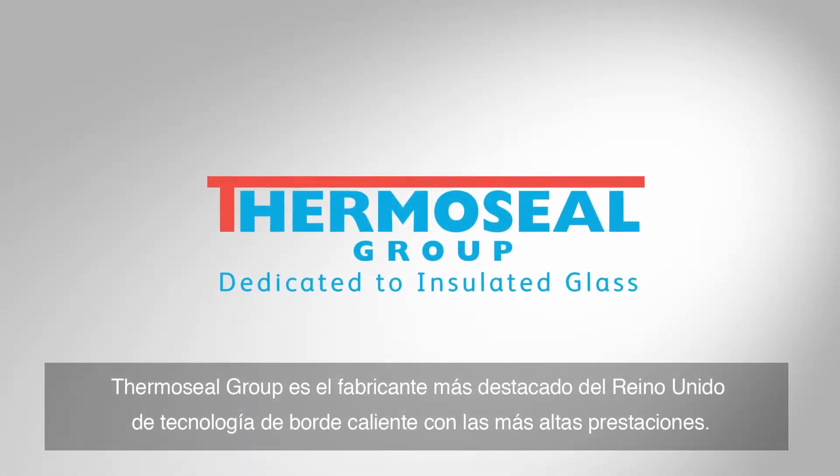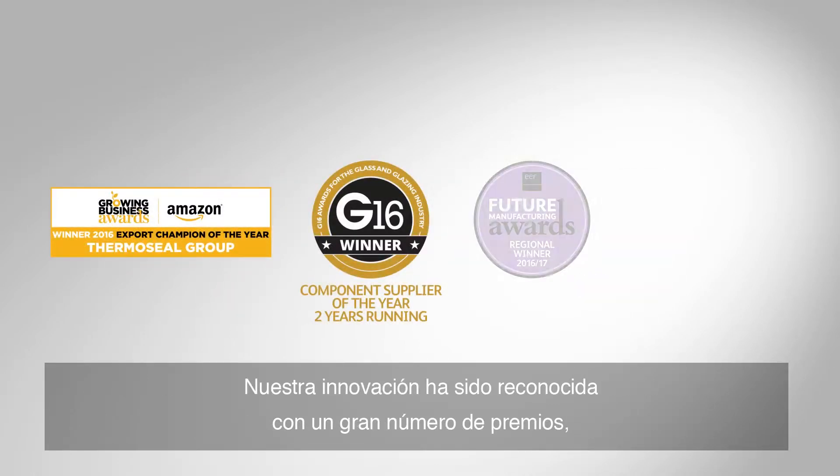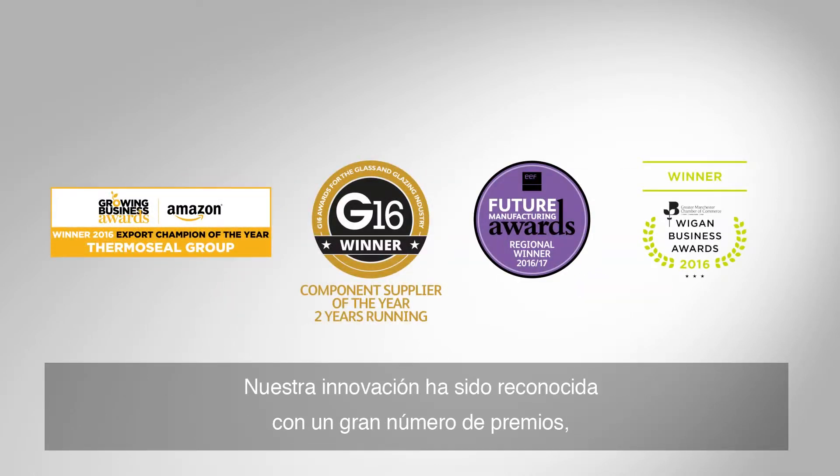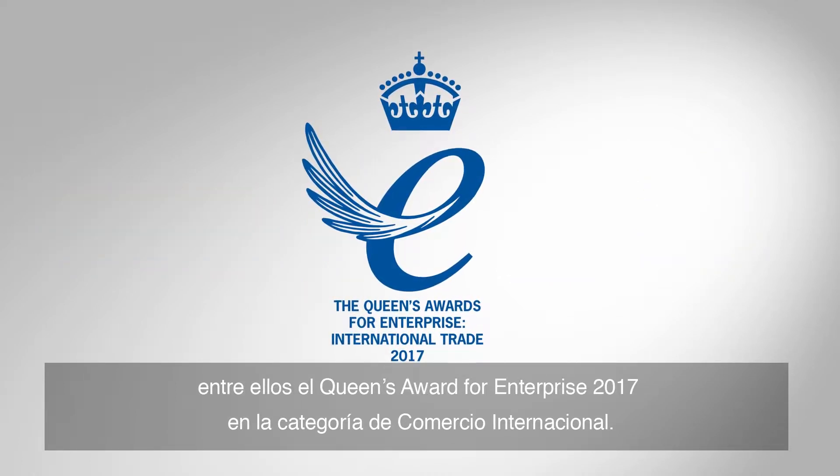Thermoseal Group is a leading UK manufacturer of highest performance warm edge technology. Our innovation has been recognized with a multitude of awards, including the Queen's Award for Enterprise International Trade 2017.